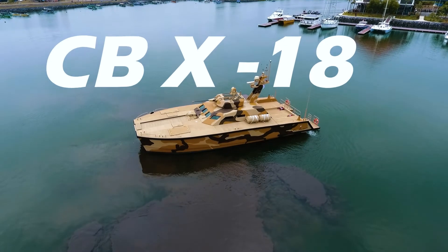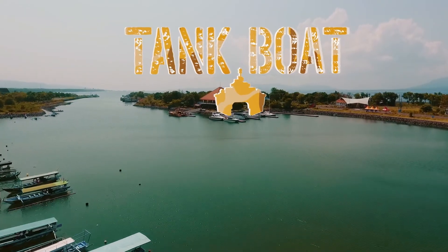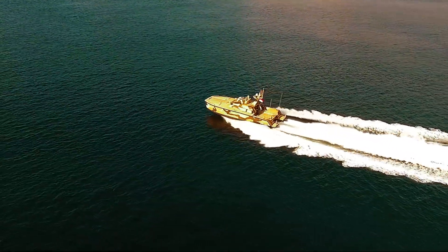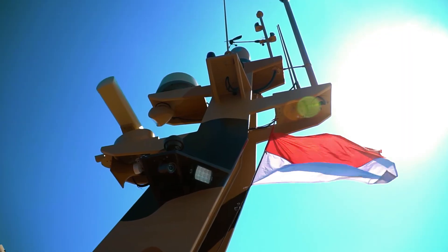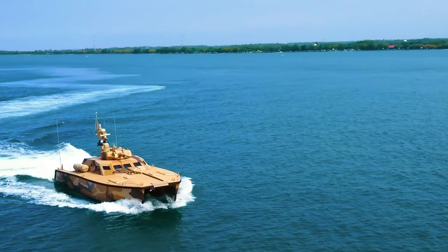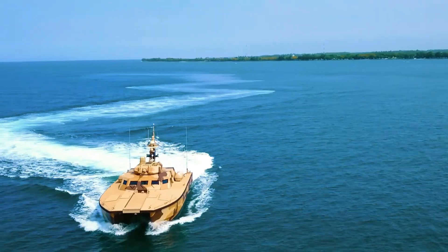This is Combat Boat X-18, also known as the tank boat. This new craft was developed by an international leader in gun and boat design, giving its operators a versatility that has only been dreamt of before.